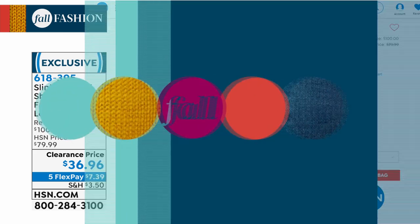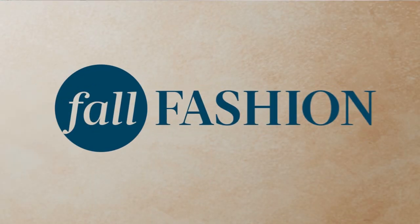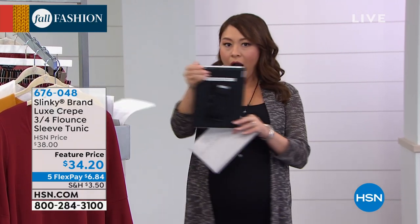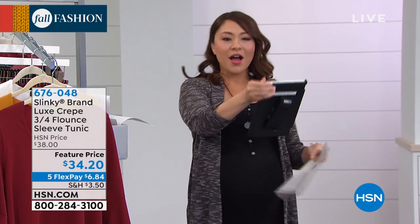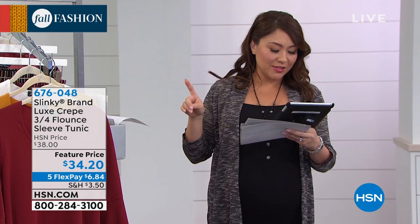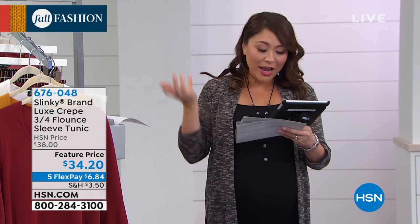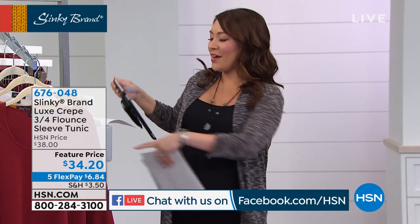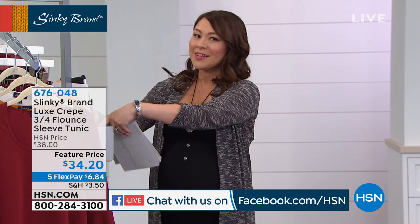We are going to be live on Facebook too, so join in and get social with us — ask Jackie any questions, she loves that. Good morning to Jana who's already here. We're going to have a really good two hours here with Slinky and Jackie.